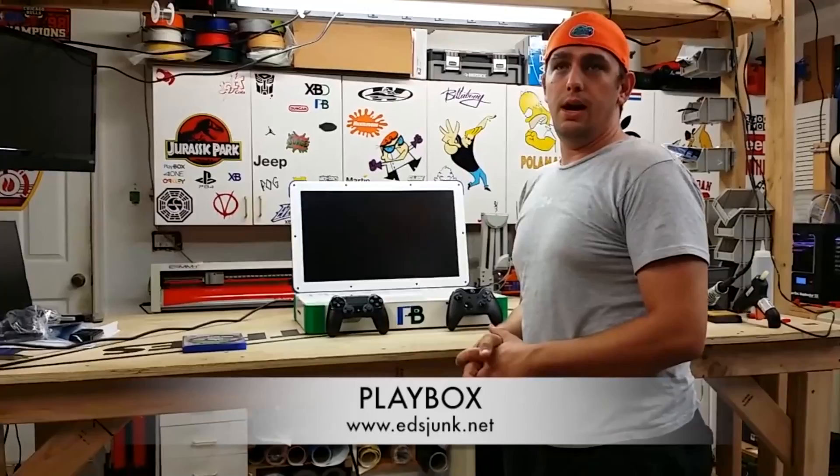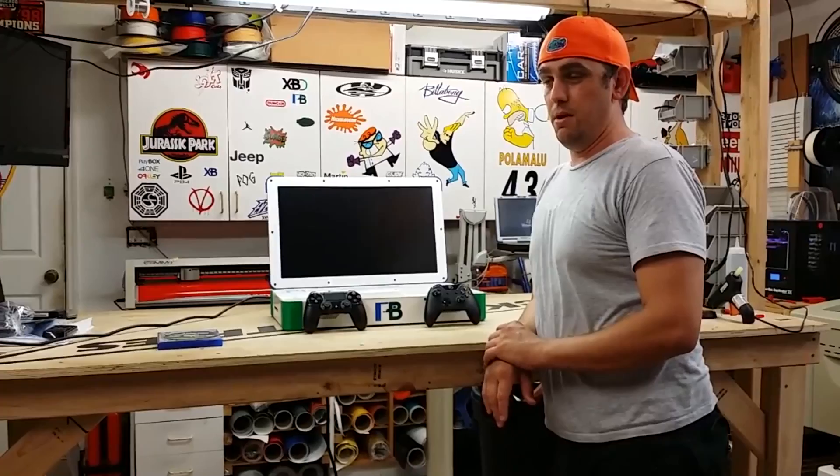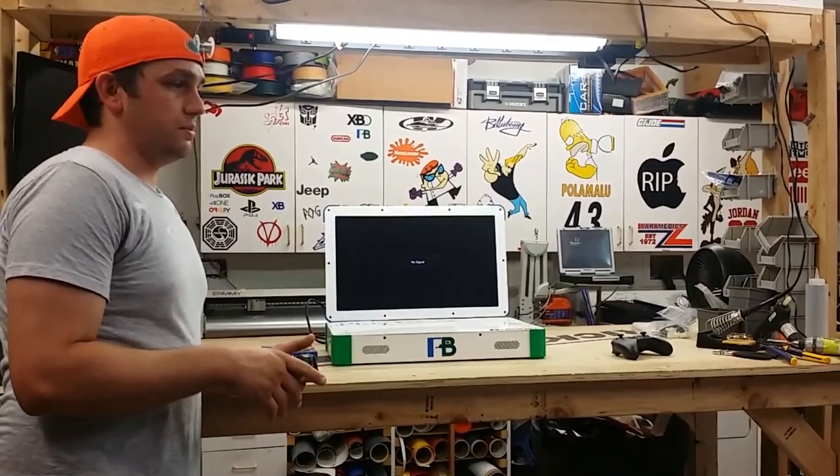The Playbox is primarily meant to be easily taken anywhere — a comfortable way to have both of your favorite consoles with you at the same time. However, Eddie has not actually put the Playbox up for sale, and there is currently only one Playbox model in existence.